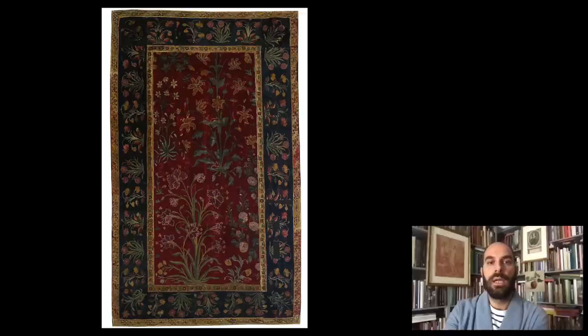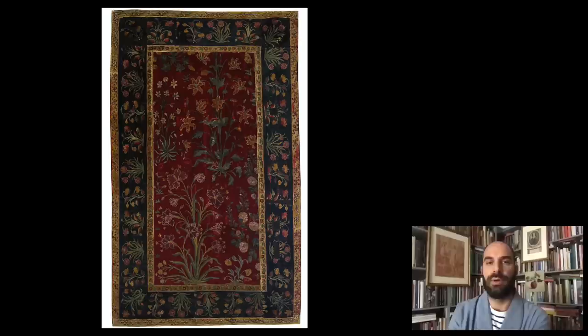The second carpet is decorated primarily with flowers — lily-like flowers, carnations, and different types of flowers more or less naturalistically depicted. You have the flowers in the central field against the red, and then flowers around the border against the blue.